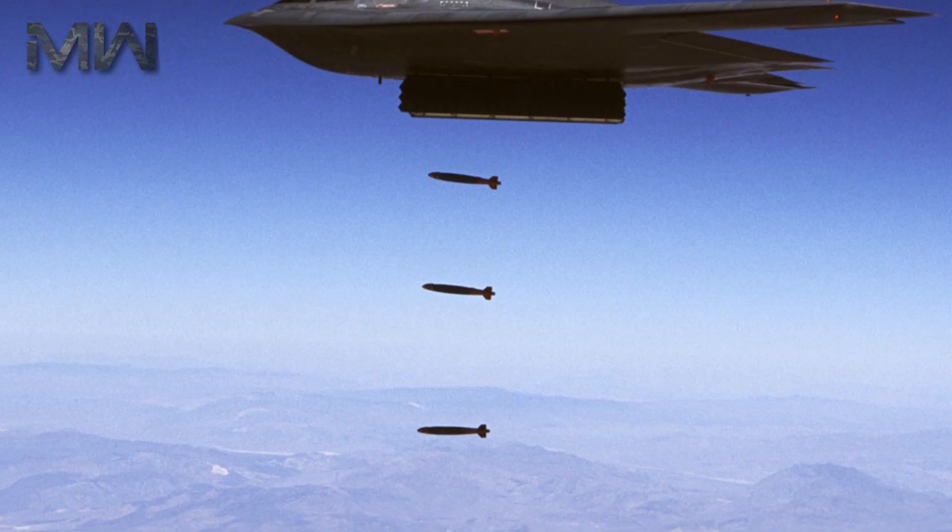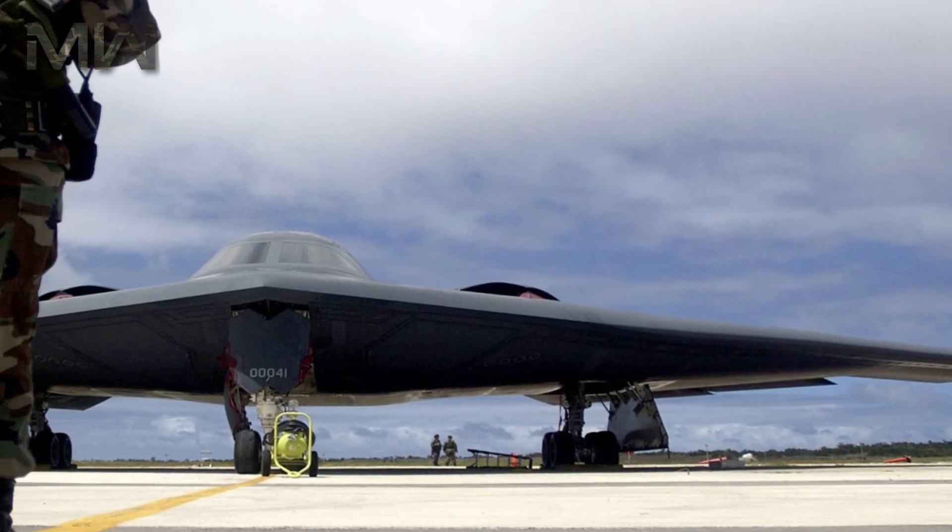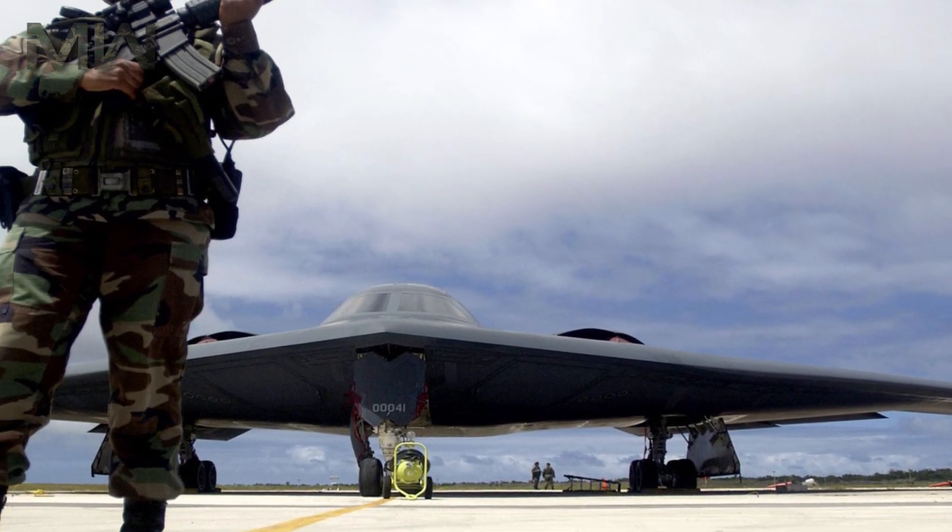There are two internal bomb bays in which munitions are stored, either on a rotary launcher or two bomb racks. The carriage of weapons' loadouts internally results in less radar visibility than external mounting of munitions. The B-2 is capable of carrying 18,000 kilograms of ordnance.